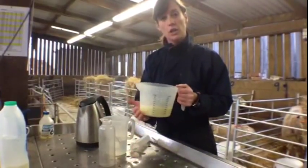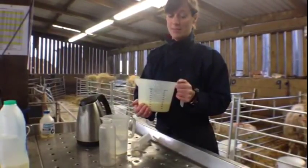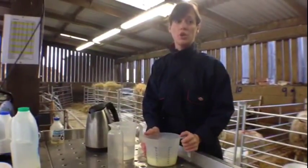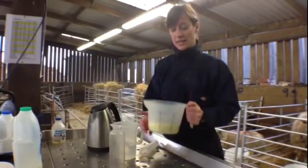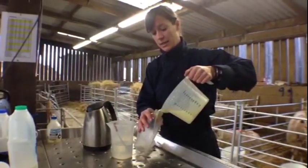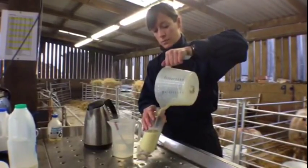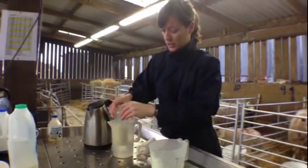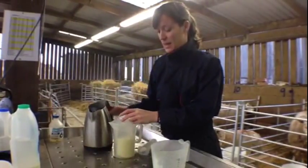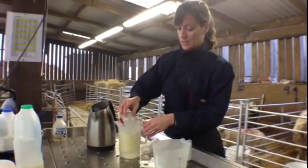We also need to make sure that the colostrum is warm. We can take the colostrum directly from the ewe after the lamb is born, or if the ewe has died we can milk that ewe or another ewe. In that circumstance we need to make sure that the colostrum is warm. We can do that by adding it to a clean bottle and putting the bottle into a jug of hot water. The colostrum needs to come up to body temperature, which we can test on the back of our hands before adding it to the stomach tube.